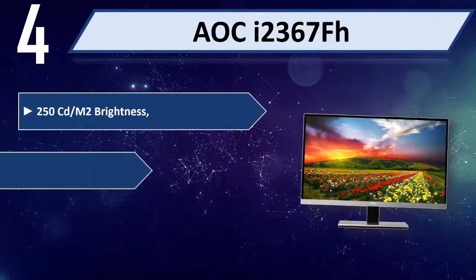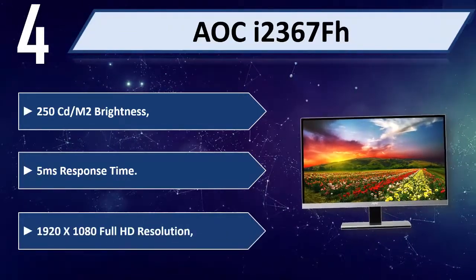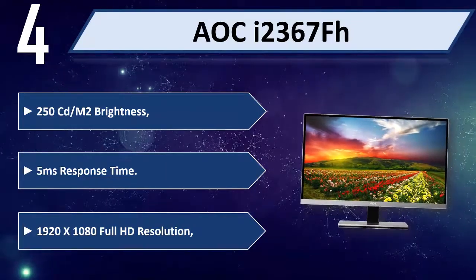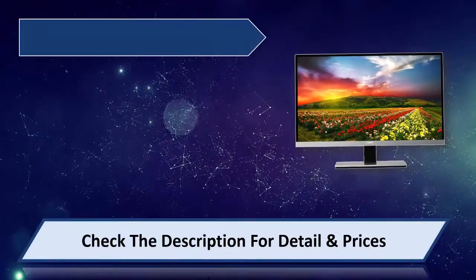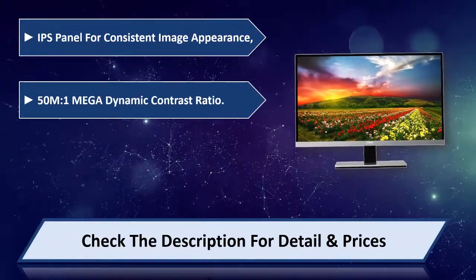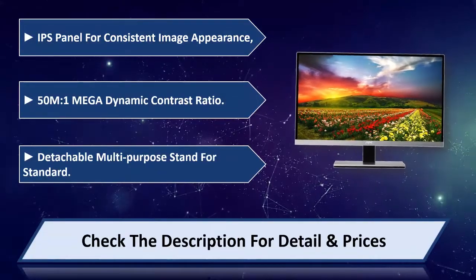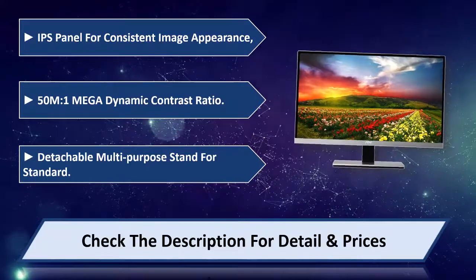250 cd/m² brightness, 5ms response time, 1920x1080 FHD resolution. IPS panel for consistent image appearance. 50M:1 mega dynamic contrast ratio, detachable multi-purpose stand. Please check the description for detail and price.